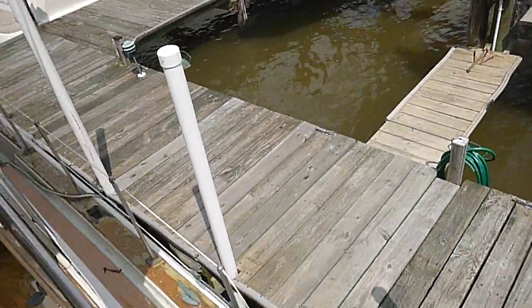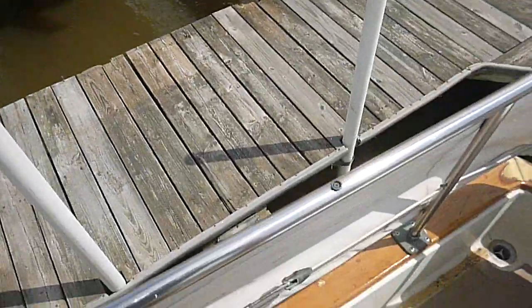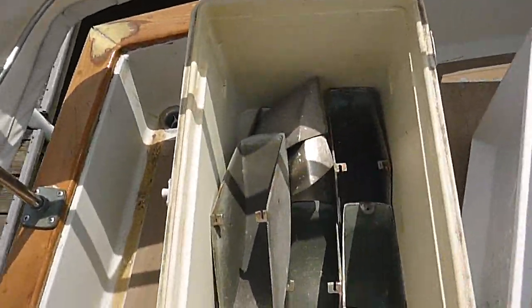The chrome vents need to be redone — you can see they're off of it — but we do have them. All the vents are here.